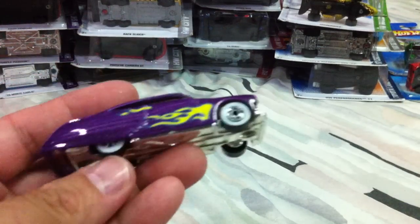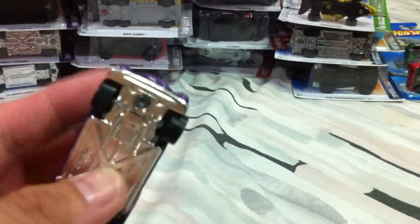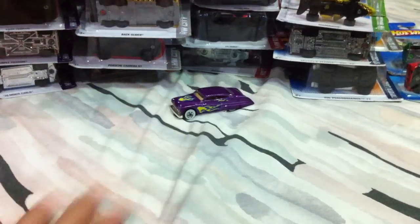Finally got a Purple Passion. I love the white rims on this one — look at that, white circle rims on it. Very old school Purple Passion. Now I know why they call it that. And it's got a chrome underside.